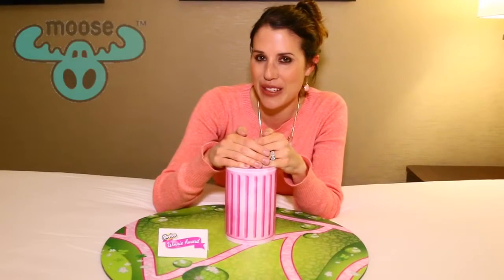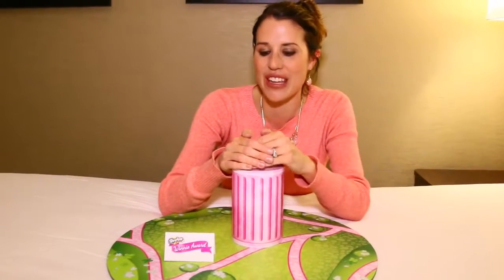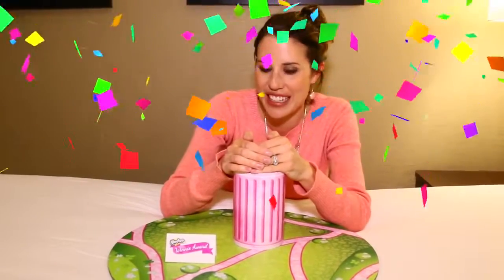Hey everyone, it's Sandra with the Disney Car Toys channel. I just got to New York City for the New York City Toy Fair and this toy show is letting me do a sneak peek at the most important Shopkin of the year — it's right behind my hand right here, so it's cute.